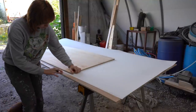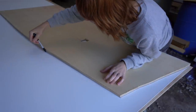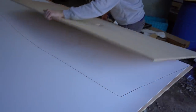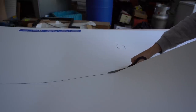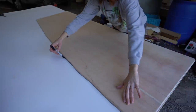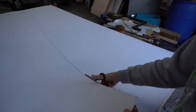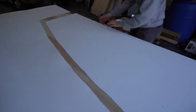Being able to take the wall out, trace it onto the FRP board, and then just cut it out to get that exact shape was so much easier than in our bus where we were trying to do measurements with the walls already secured. So if you can wait to secure your walls, that is our number one tip. It was 110% easier this time to just be able to trace it.